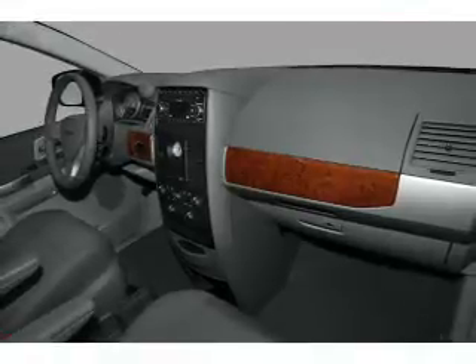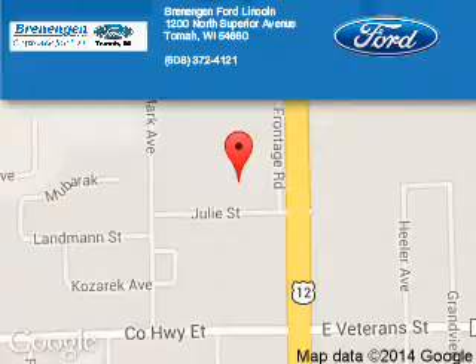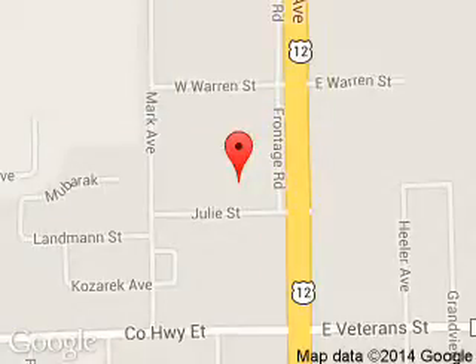Call or click to contact us today. Brennigan Ford Lincoln is dedicated to doing everything possible to ensure that the experience you have selecting your next vehicle is a pleasant one. We are located at 1200 North Superior Avenue, Tomah, Wisconsin, 54660.